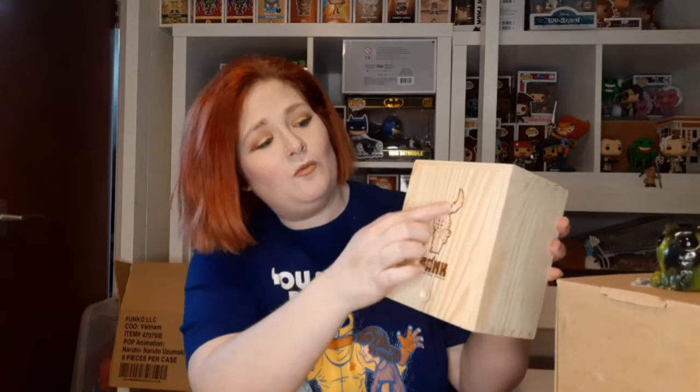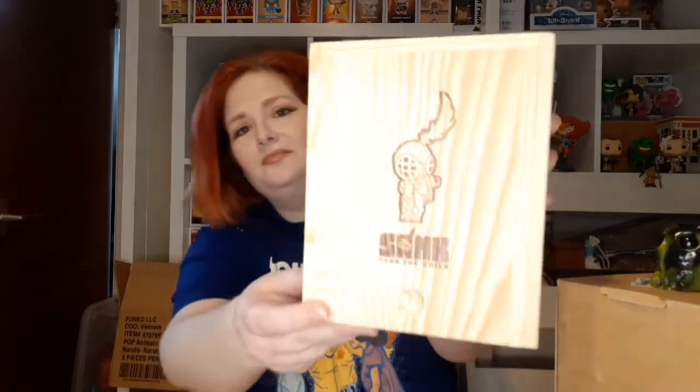It's already potentially doubled in value, but that doesn't matter because we are collectors primarily. The only time we sell things on is when we get things in mystery boxes that aren't our bag. Peter and I are collectors to the bone — hoarders, really. Anyway, the little Sank box is beautiful. That's pyrography — it's been burnt into the wood, probably done with a metal stamp mould. That's a lovely box.